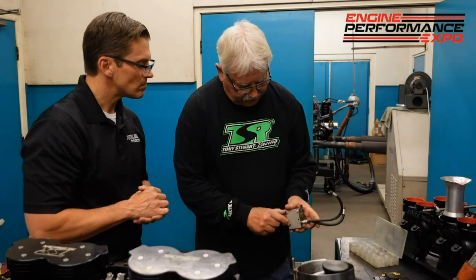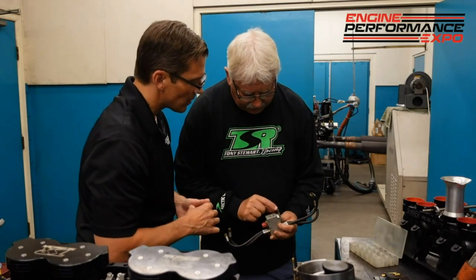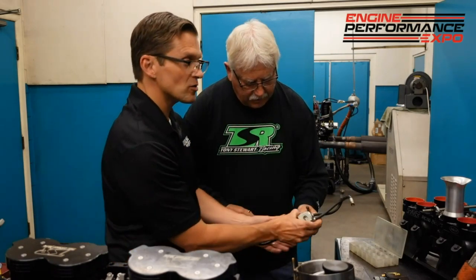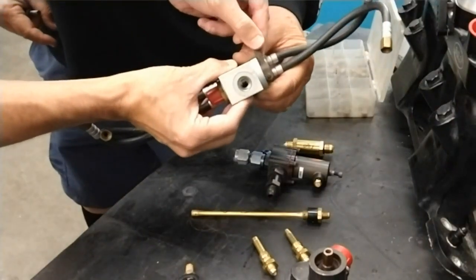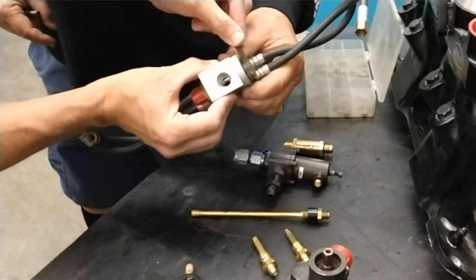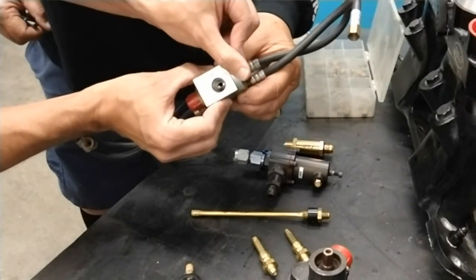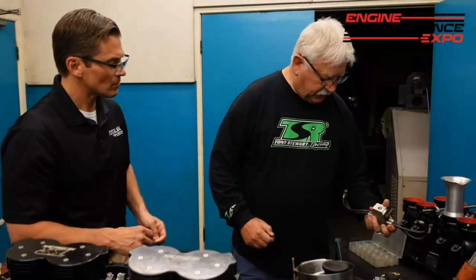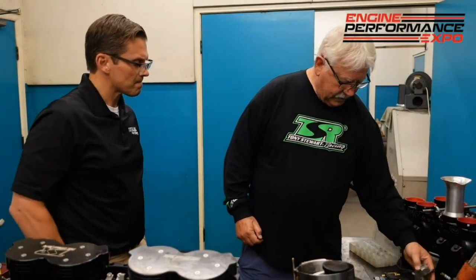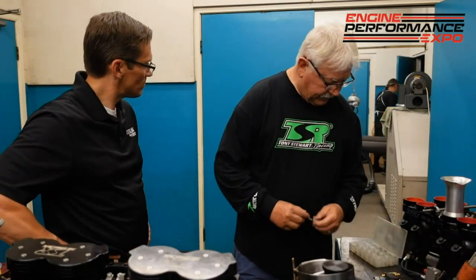This goes to the nozzles. You can see it in there — let's hold it right over here so the guys can see it on the camera. As that moves, it moves that opening, so the fuel distribution changes based on that. That controls the throttle, and that goes to the foot feed in the car and controls everything.